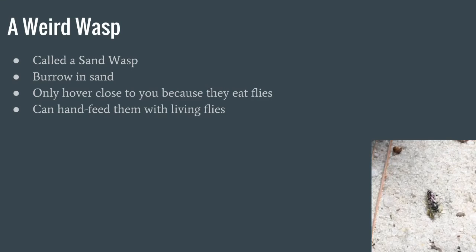This is a weird wasp — these guys are actually called sand wasps, because they burrow in sand. They only hover close to you because they eat the flies that are attracted to you during summer, not because of aggression. They are so non-aggressive that you can actually hand feed them with living flies, if you happen to catch one — which is kind of tough.